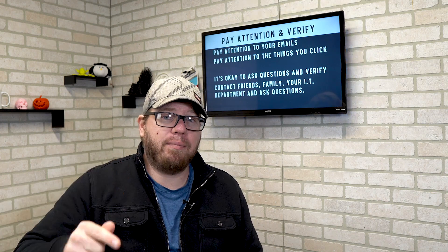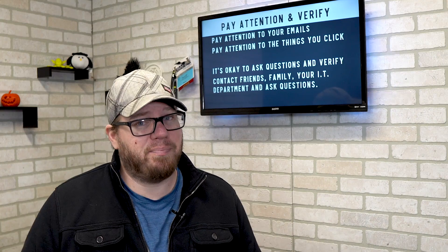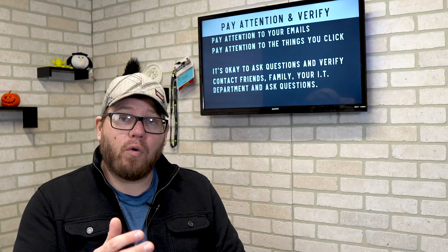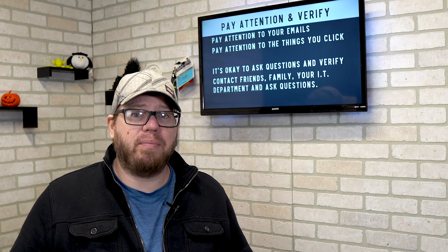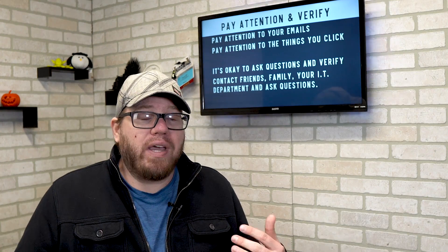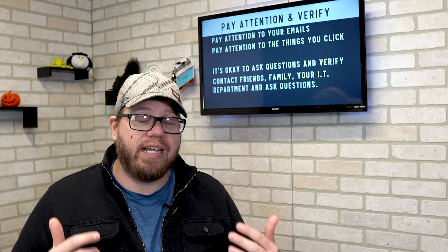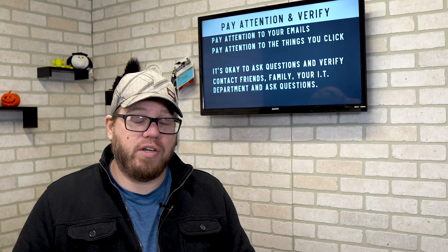Pay attention and verify. Pay attention to your emails — pay attention to who it's coming from, the information within it, and the things you click on, whether that's links in an email or things you click on on websites. It's okay to ask questions and verify; contact your friends and family, even your IT department, and ask questions. If you feel something is unsafe, contact somebody and ask them. It's better to be safe than sorry. Question everything, especially when it comes to the internet, and do your due diligence before you do something you shouldn't have.